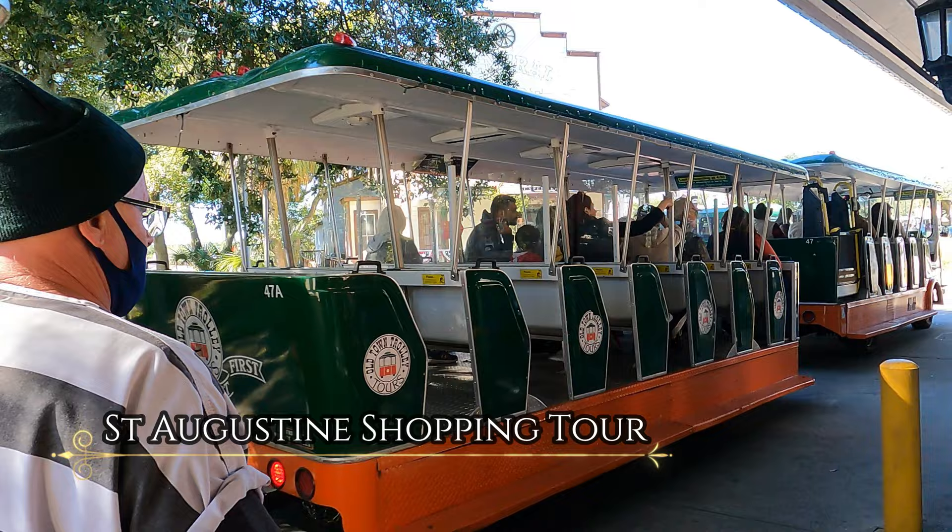Welcome to our final video of St. Augustine. Today we will be going around to some of our favorite shops and checking out what they have to offer. Grab your wallet and come along.